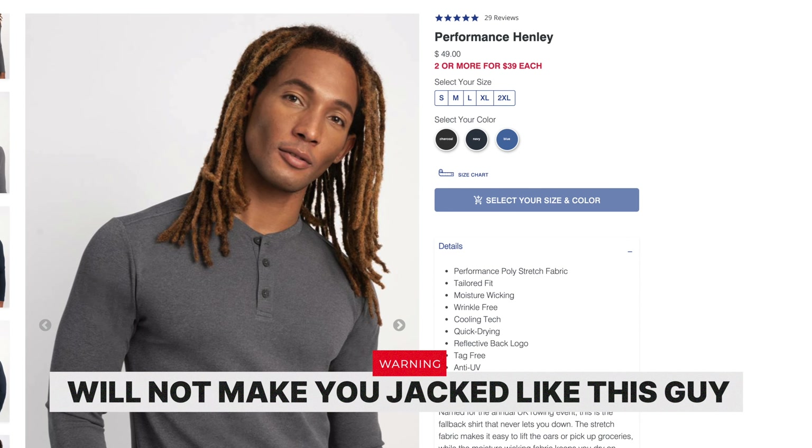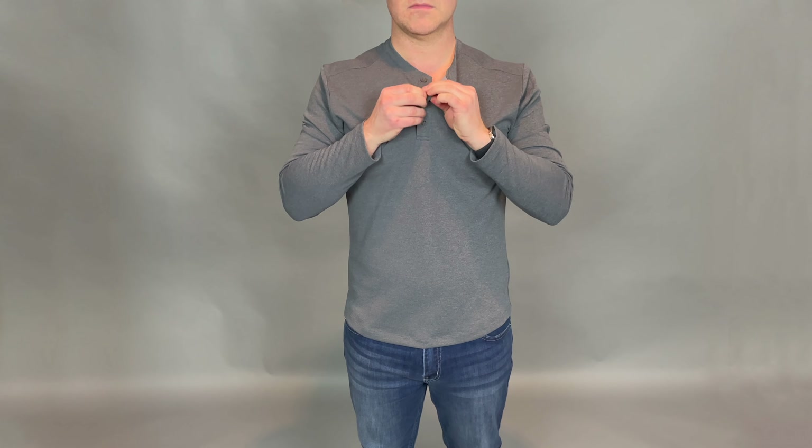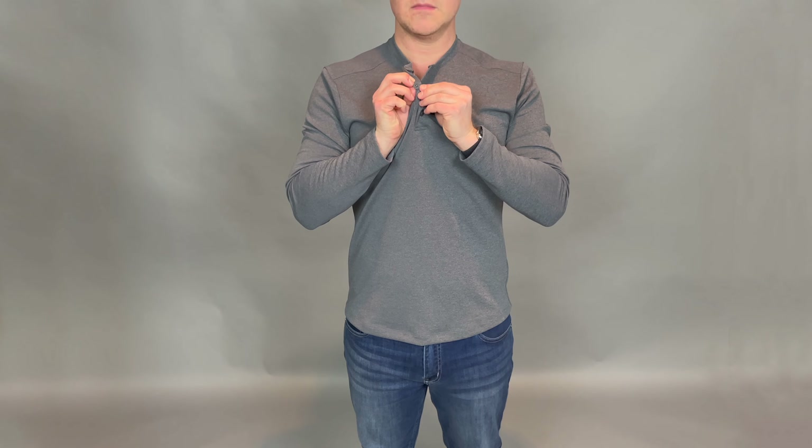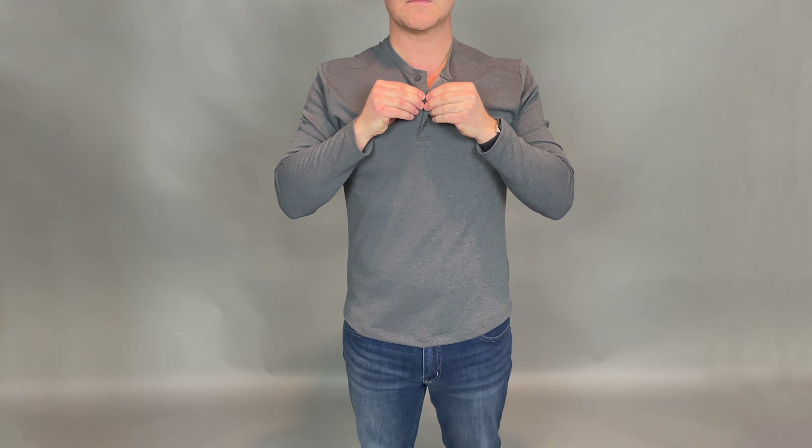I have been wearing Henleys throughout all of COVID. They are a super comfortable shirt — kind of a nice blend between a t-shirt and a polo shirt.